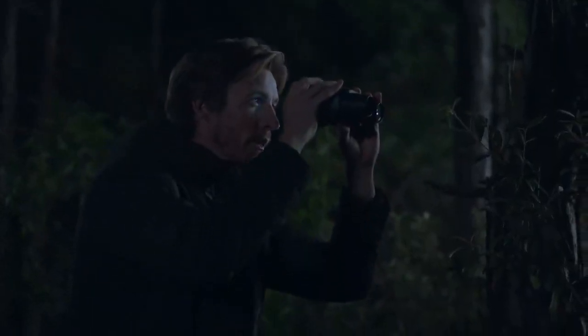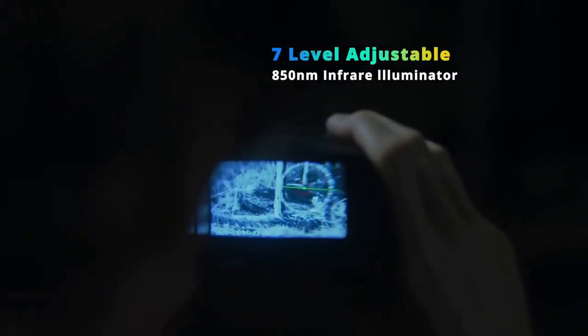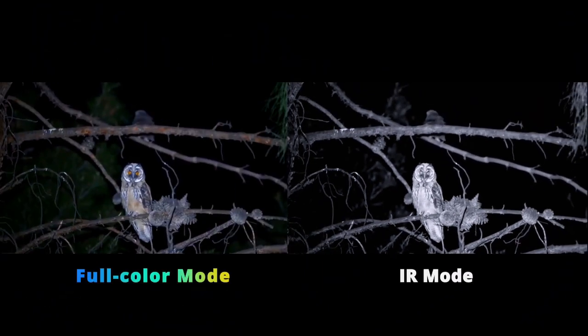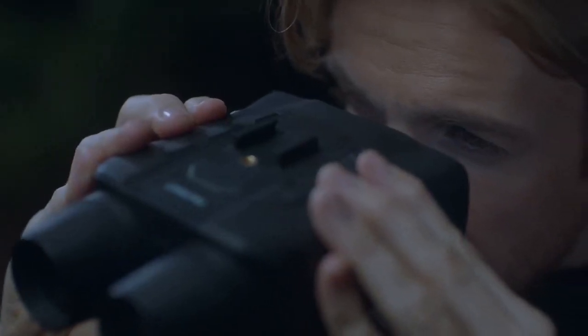Of course, you can also switch to infrared mode at any time according to your preferences. You can still get what you want to see, even in complete darkness.